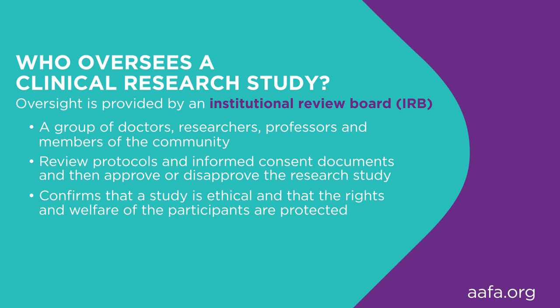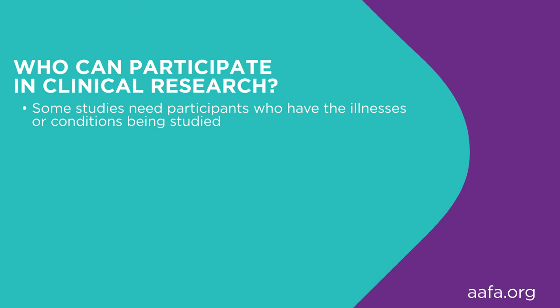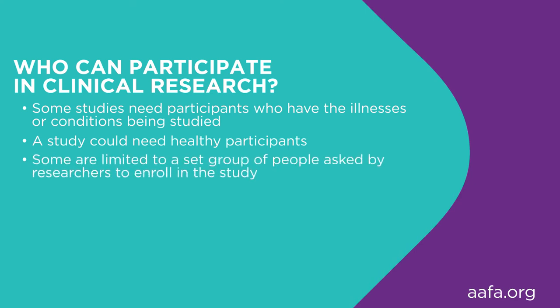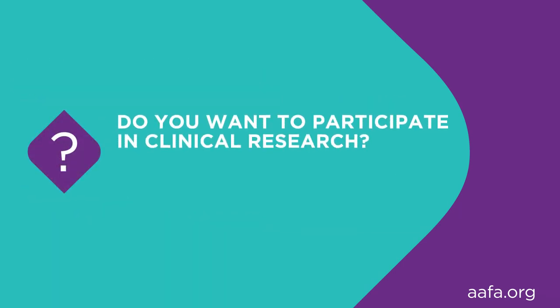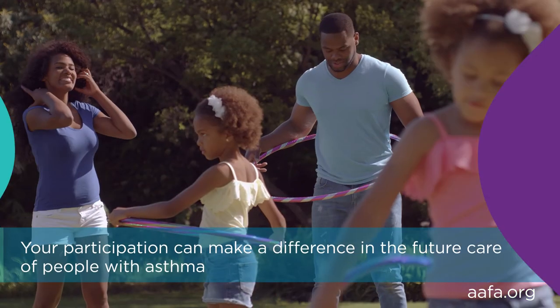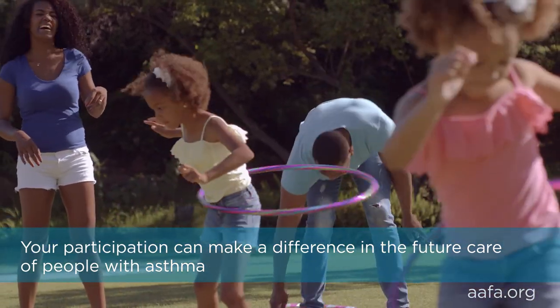Clinical studies have rules outlined in the research protocol about who can and who can't participate. Some studies seek participants who have the illness or condition to be studied; some look for healthy volunteers; and some are limited to a predetermined group asked by researchers to enroll. The factors that qualify someone for participation are called inclusion criteria. The factors that disqualify someone are called exclusion criteria. Inclusion and exclusion criteria are based on characteristics such as age, gender, type and stage of disease, previous treatment history, and other existing medical conditions. Participating in a clinical study contributes to medical knowledge — the results can make a difference in the care of future patients. Some trials may provide participants with direct medical benefits while others may not.